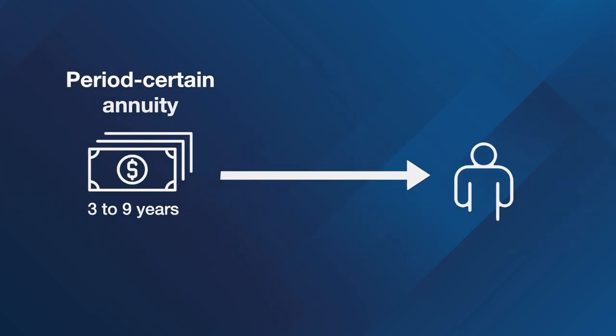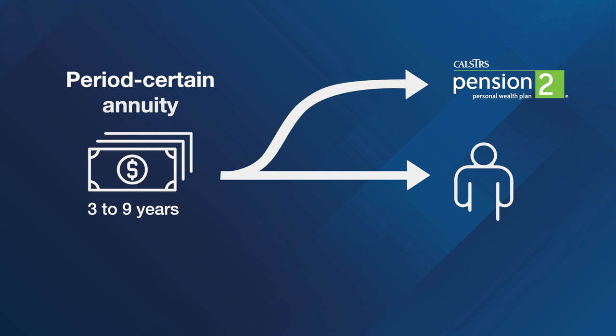If you choose to receive your funds as a period certain annuity of three to nine years, you can roll over your funds into a qualified tax-deferred plan, such as CalSTRS Pension 2, or have it paid directly to you.